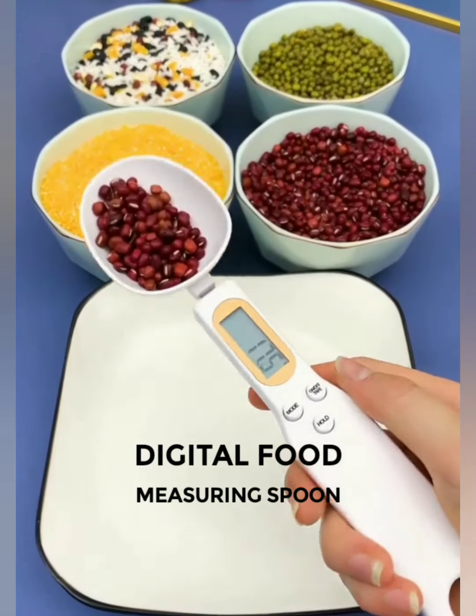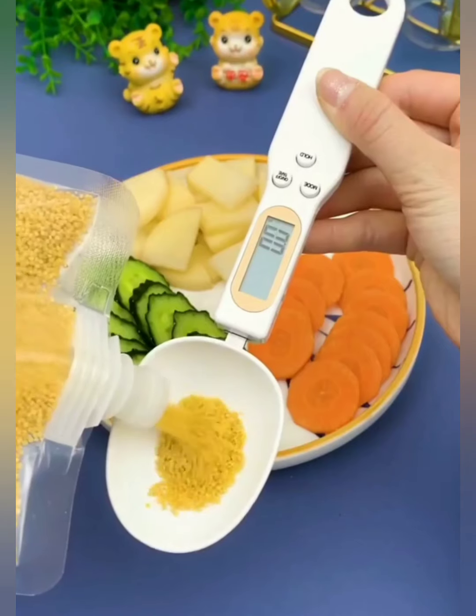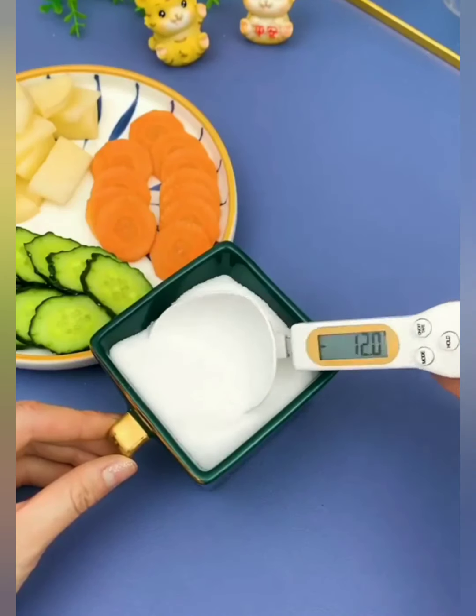From flour and sugar to spices and liquids, our digital measuring spoon handles it all. The versatile design caters to a variety of ingredients, making it the go-to tool for both novice cooks and seasoned chefs.